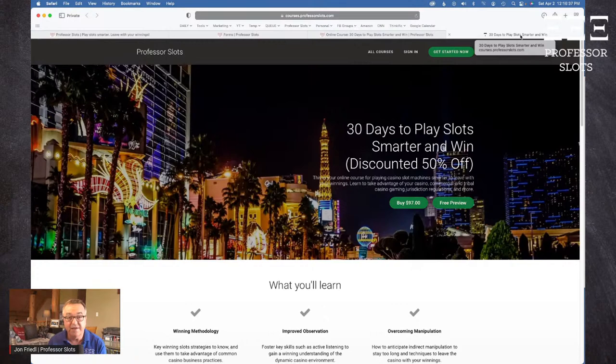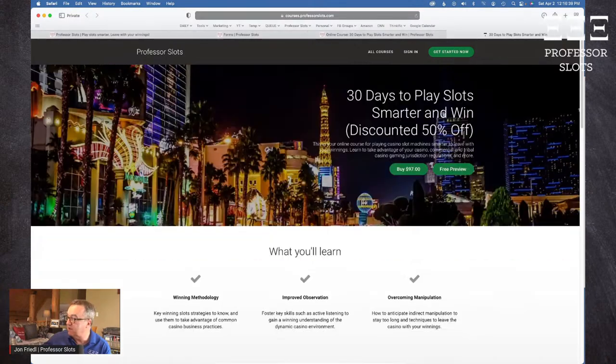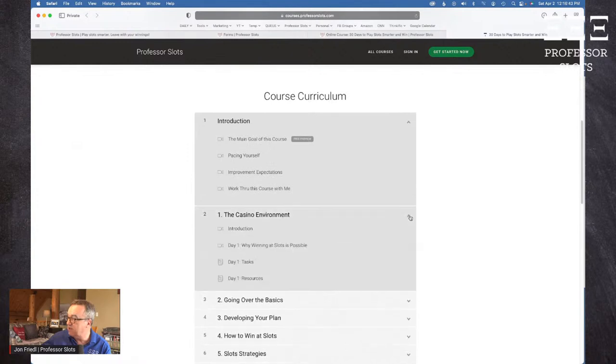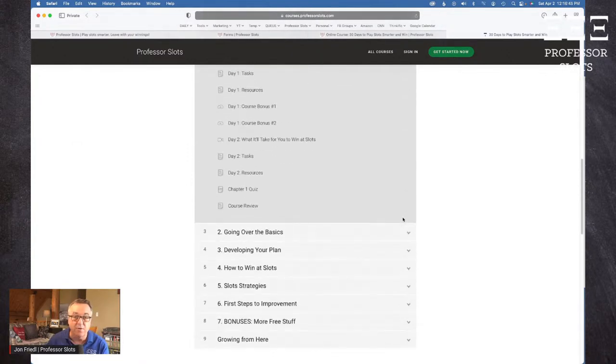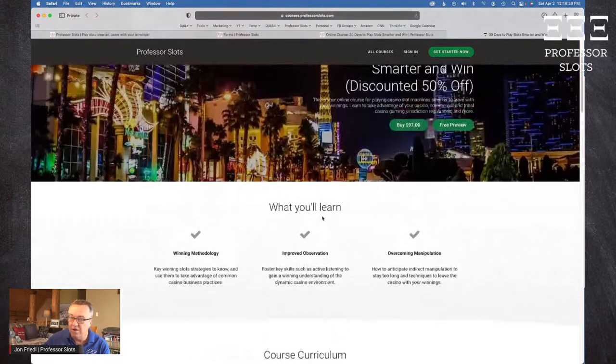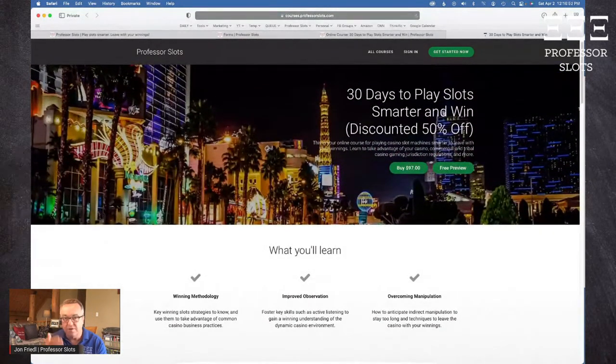The website has a full description of the course contents as well as testimonials. You can expand each day in the curriculum to see what the topic is. This helps you get grounded and look at these individual strategies. Combining the strategies is something we're talking about today. The link is also in the video description.